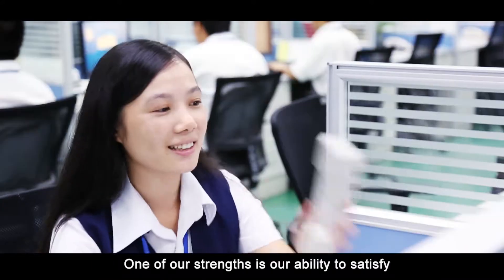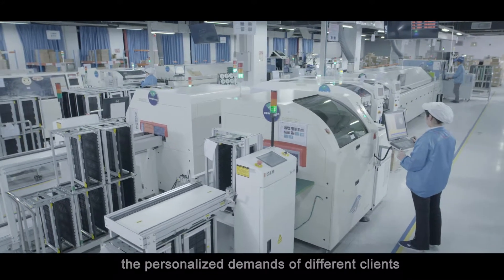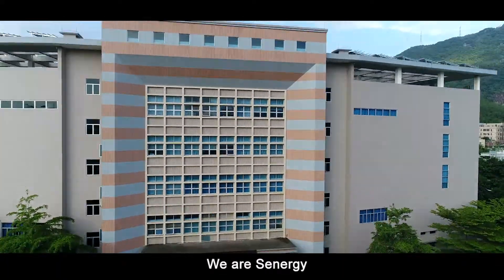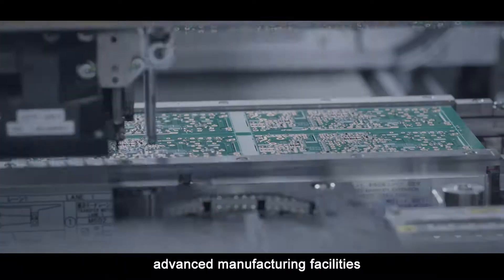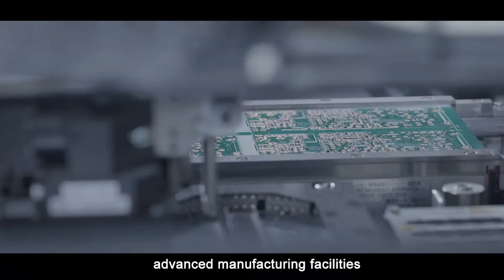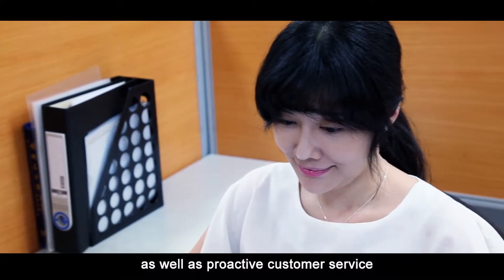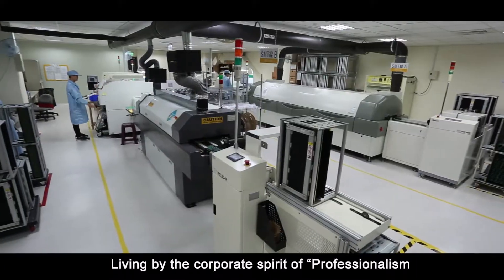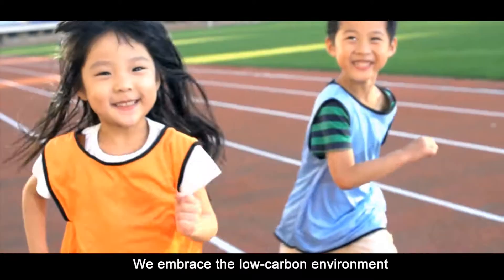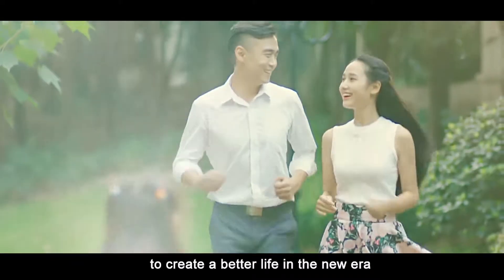One of our strengths is our ability to satisfy the personalized demands of different clients. We are Senergy. We have state-of-the-art technology and R&D capabilities, advanced manufacturing facilities, comprehensive quality control management systems, as well as proactive customer service. Living by the corporate spirit of professionalism, integrity, innovation and win-win, we embrace the low-carbon environment with leading intelligent technologies to create a better life in a new era.